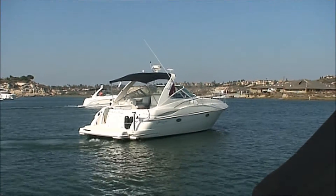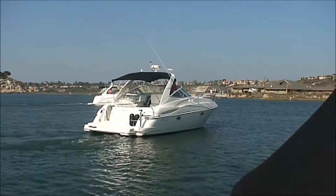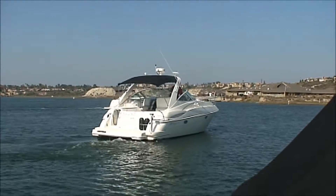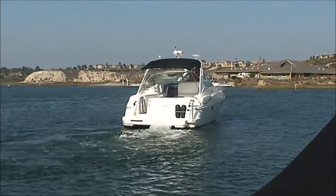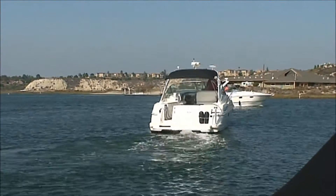This cruiser is powered by twin 8.1 Merc cruisers, has the forward enclosure, extended swim platform, and a nice table mount on the deck.